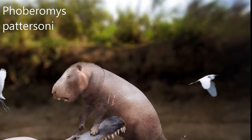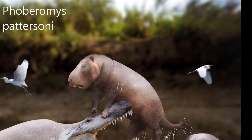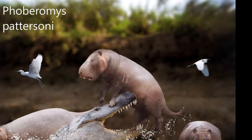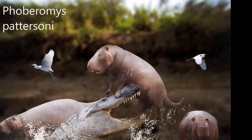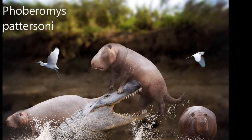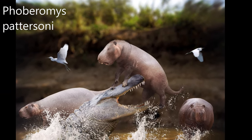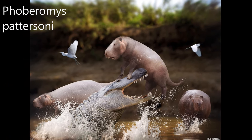Pattersonius is an extinct rodent that lived in the ancient Orinoco River Delta around 8 million years ago. It was the second largest of the roughly seven species of its genus. Like many other rodents, it was a herbivore with high-crowned premolars and molars. An almost complete skeleton was discovered in the Urumaco Formation at Urumaco, Venezuela, in 2000. It is named after the paleontologist Brian Patterson.